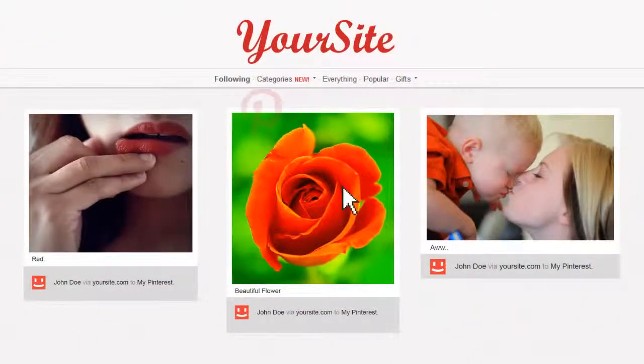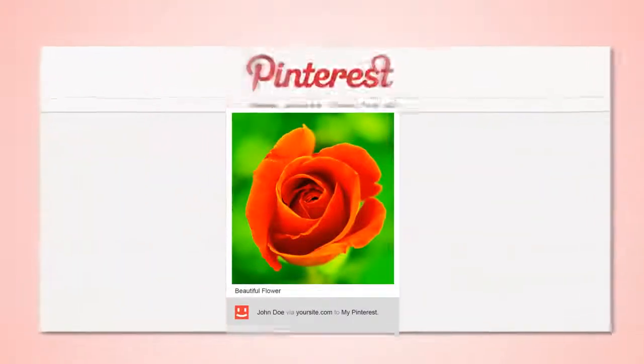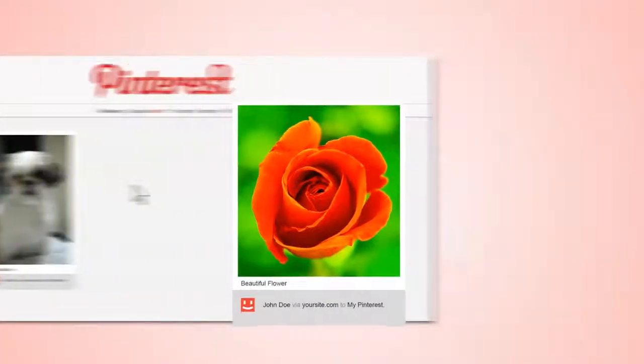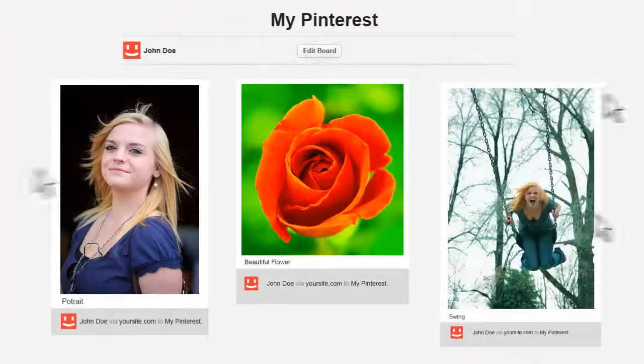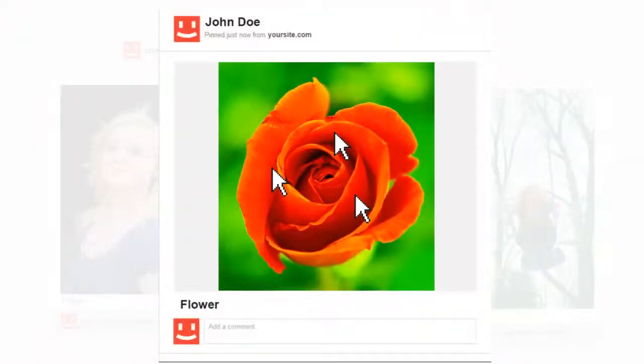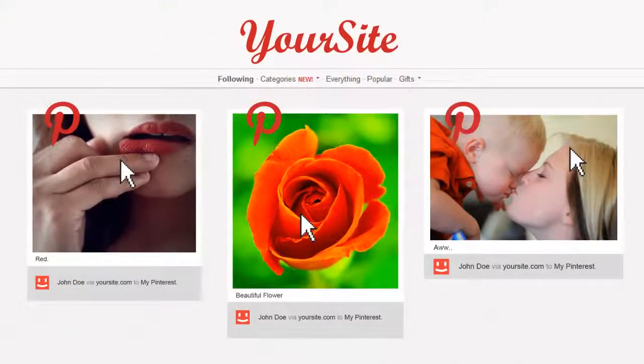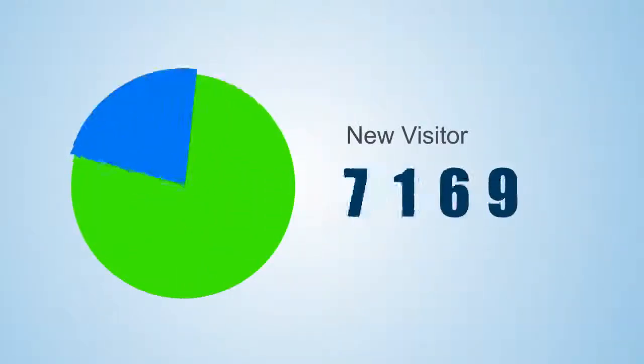Think about it. When someone repins your post, your post shows up on Pinterest. Another person comes along to repin that repinned post, and their followers get to see it. When more people see it, more people come to your site, and they get to repin and repin all the good stuff. You get the picture — unstoppable traffic. It's no wonder the world's most expensive domain saw their traffic shooting through the roof.